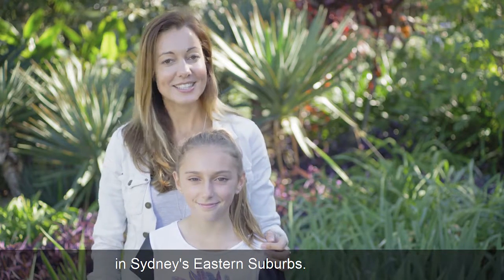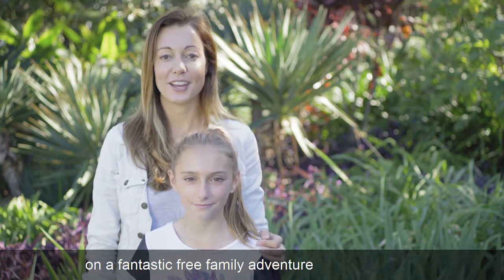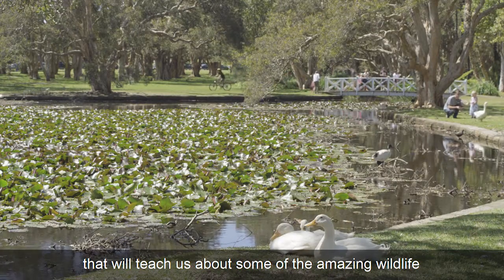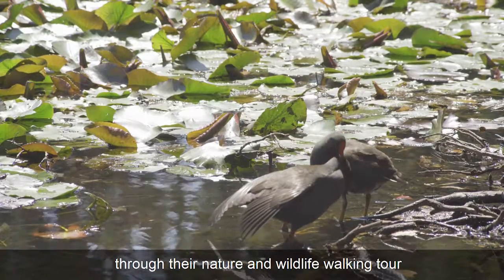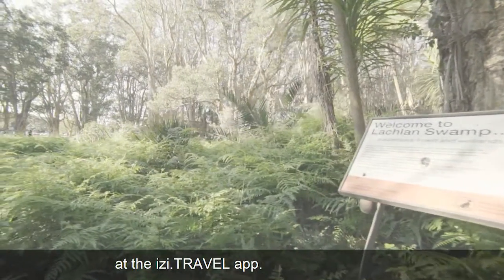Hi and welcome to Centennial Park in Sydney's eastern suburbs. Today we're going to take you on a fantastic free family adventure that will teach us about some of the amazing wildlife that lives here in the park, through their nature and wildlife walking tour that is available for free to download at the easy.travel app.